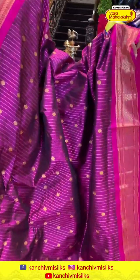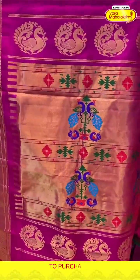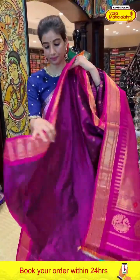Click a screenshot and send to our number. Next we have a dark magenta pink color saree with golden linings and tiny dollar work booties. Pink color Kanchi border. Pink color blouse with Paithani pallu and the running blouse.